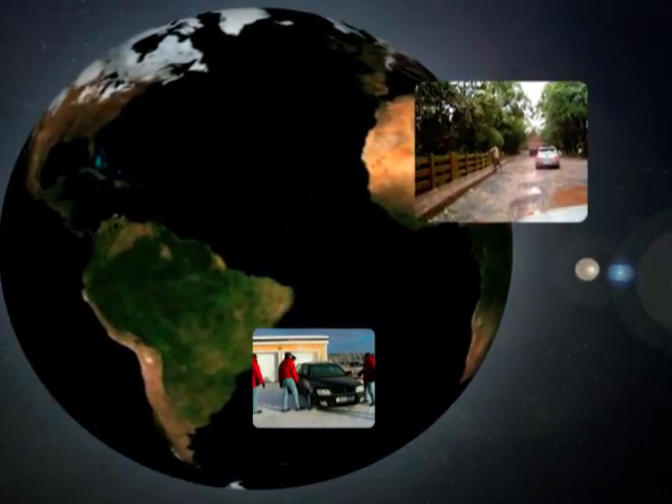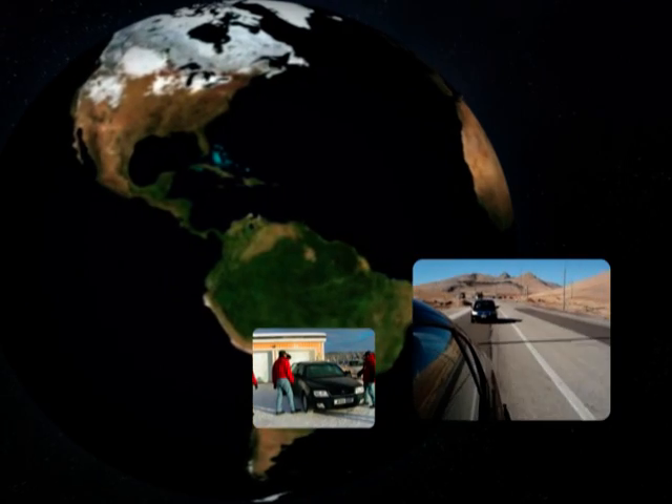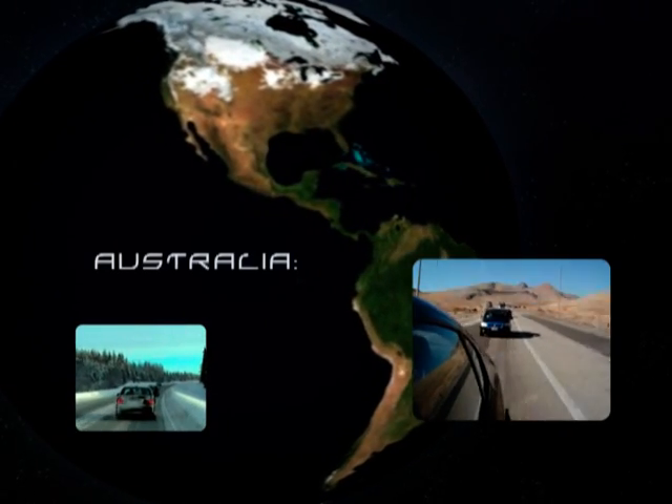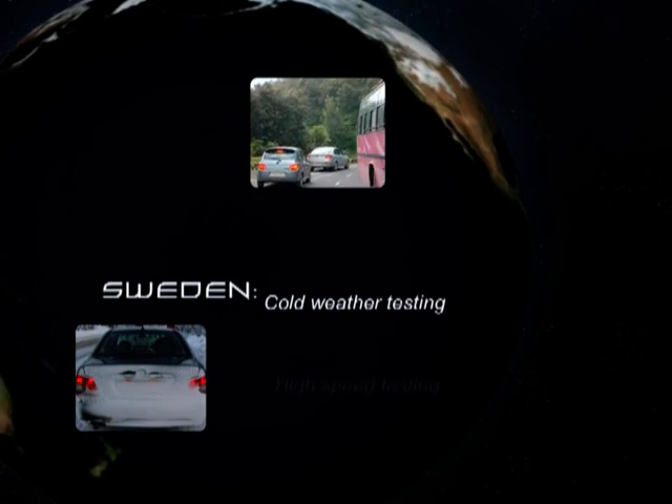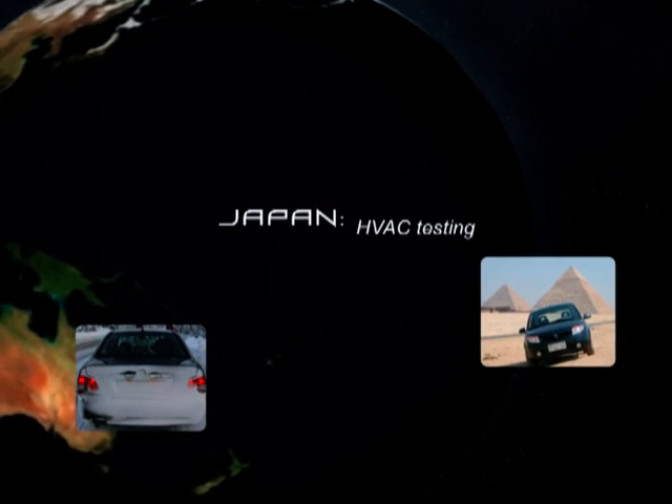Additional testing is done on the road under real-world conditions here in Malaysia, as well as places as diverse as Australia, Spain, UK, Sweden and Japan, to expose models to varying road and climatic conditions.